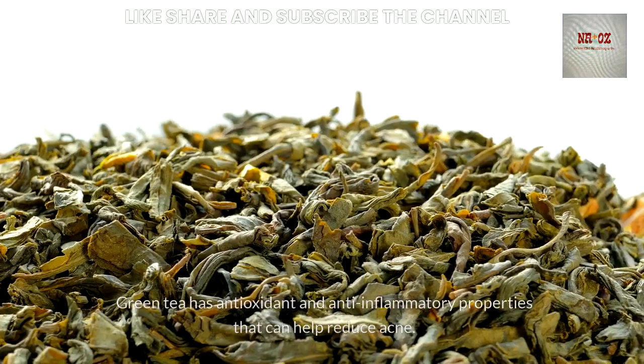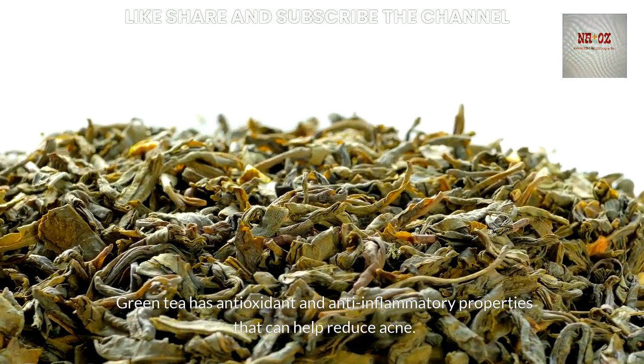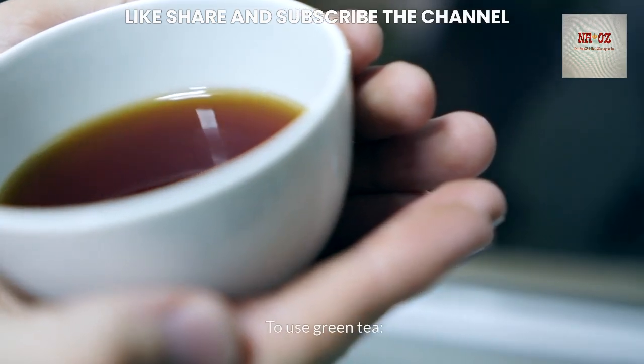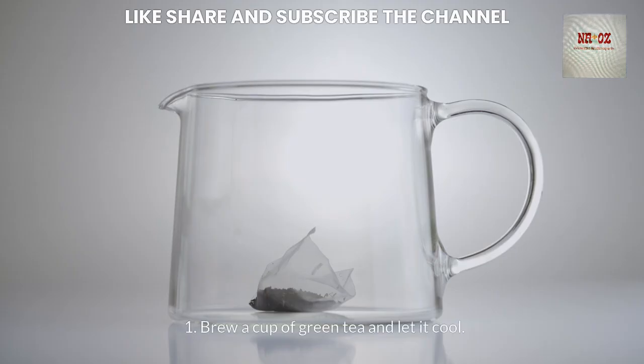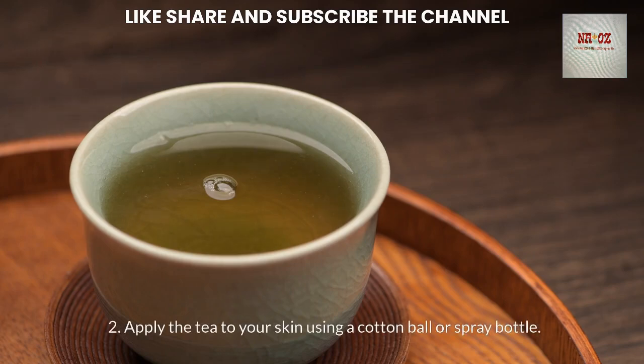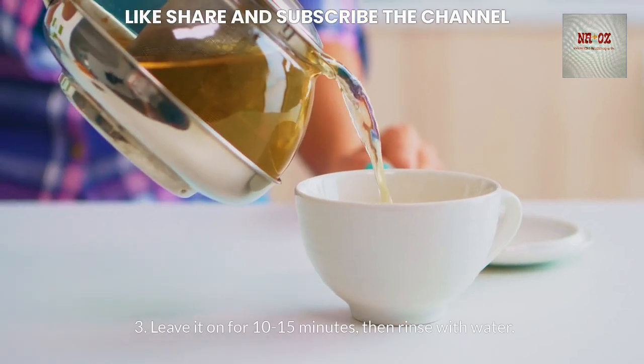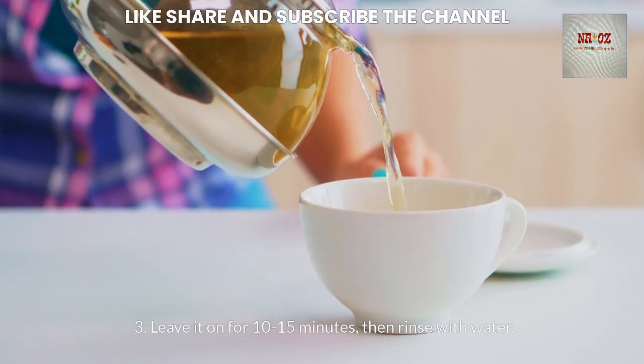Green tea has antioxidant and anti-inflammatory properties that can help reduce acne. To use it, brew a cup of green tea and let it cool, apply the tea to your skin using a cotton ball or spray bottle, leave it on for 10-15 minutes, then rinse with water.